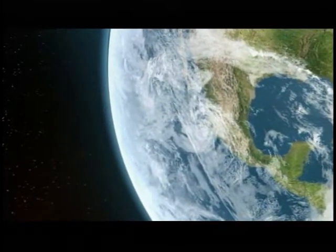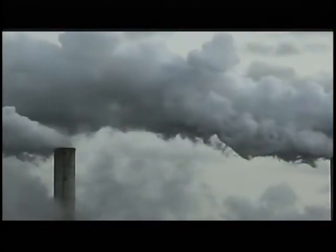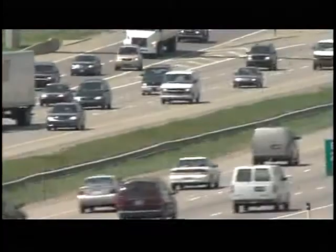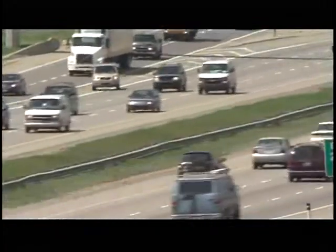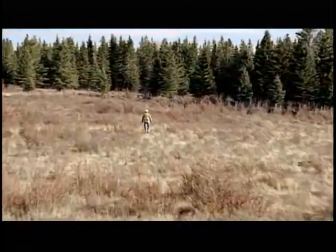Global warming — a challenge for all humankind. Most scientists believe that rising levels of carbon dioxide in the atmosphere are a major contributor. It's a complex problem with no single solution. Where could we look for answers?